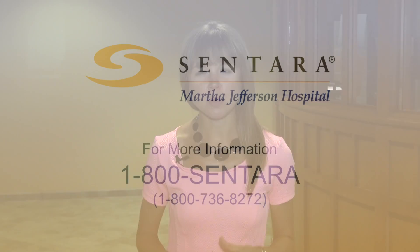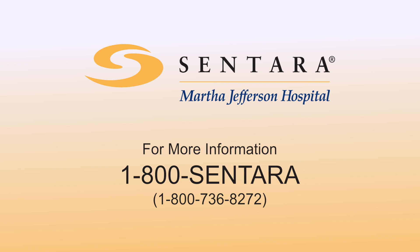If you would like more information on this topic or on Dr. Potter, please call 1-800-SENTARA.